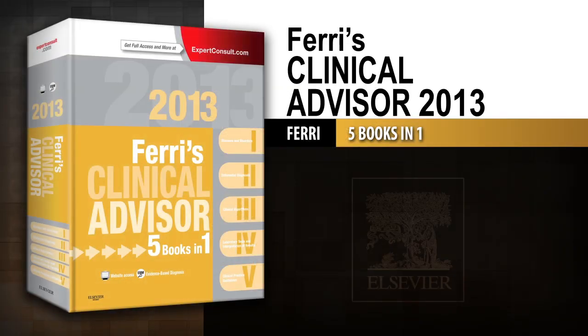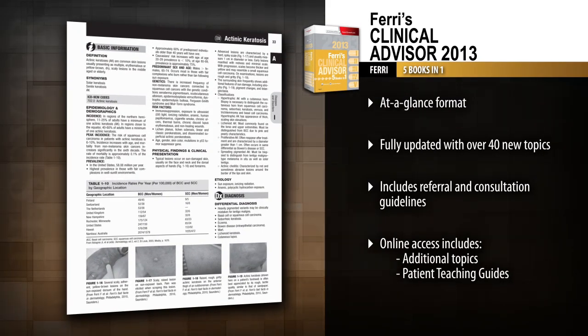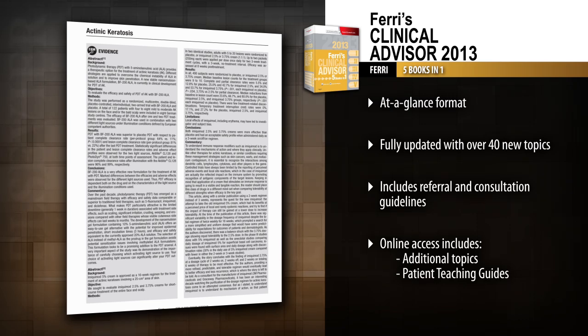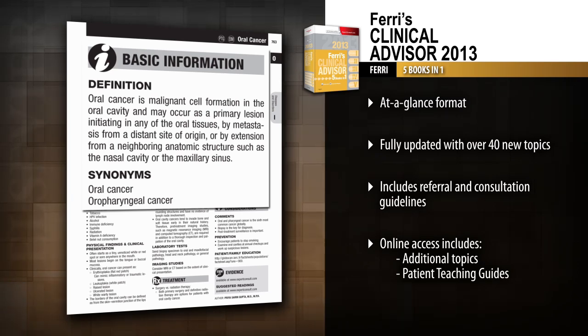Introducing Ferri's Clinical Advisor 2013 — the fastest, most effective way to access current diagnostic and therapeutic information on more than 700 common medical conditions.